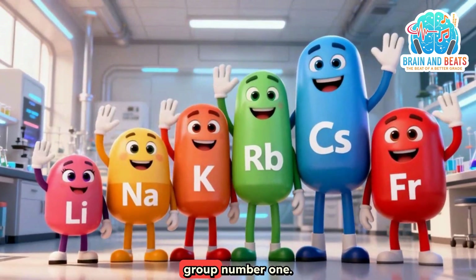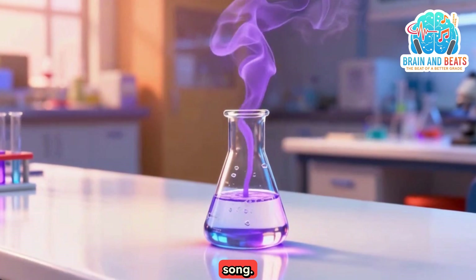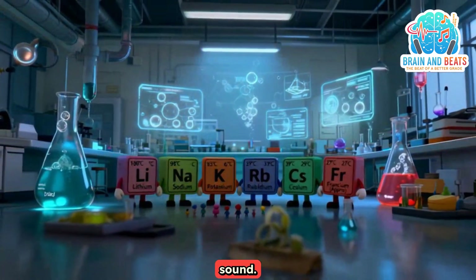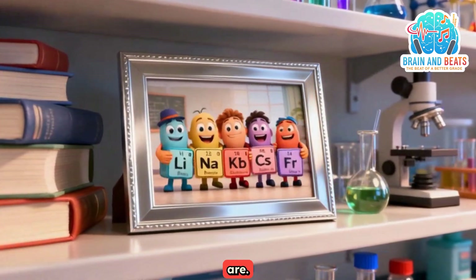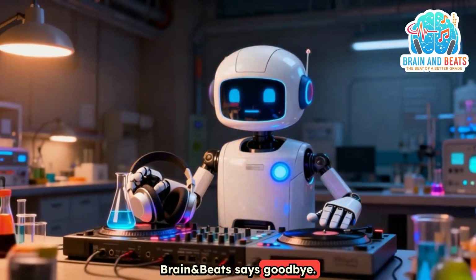Alkali metals, group number one — reactive, singing the song. As you go down the groove, listen to the sound. Now you know exactly who they are. Store them in oil, keep them dry. Brain and beats says goodbye.